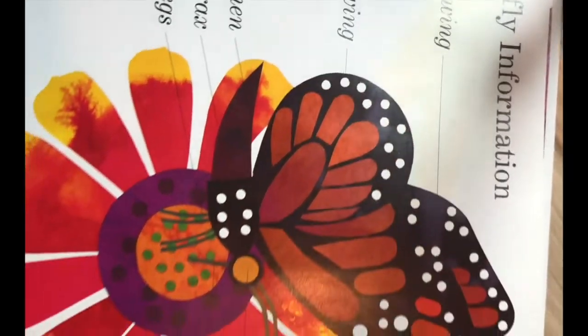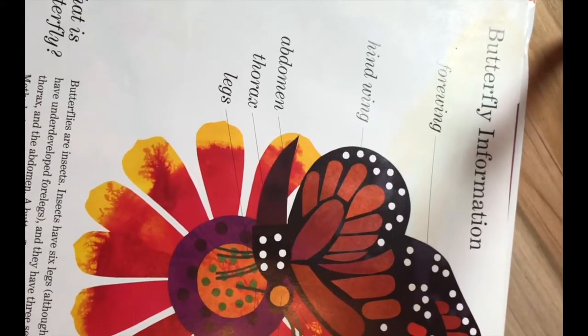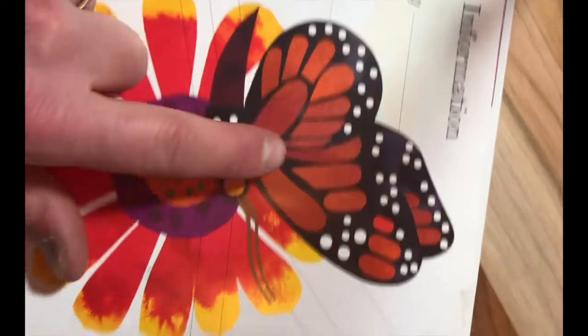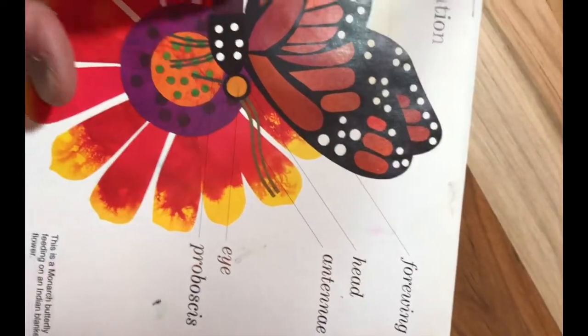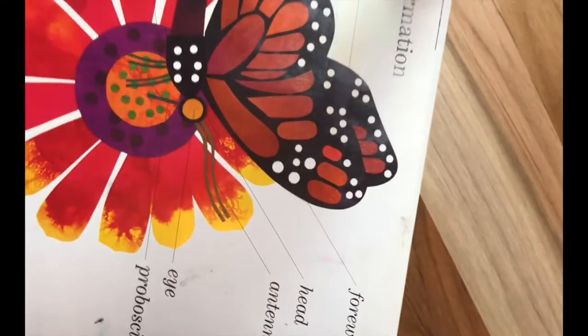On this back page they show you all the different names for parts of the butterfly. We have the abdomen, the thorax, and the legs. The hindwing and the forewing — butterflies actually have four wings, two on each side.